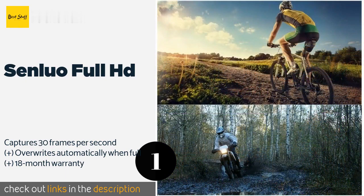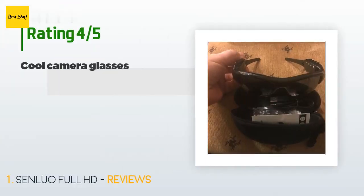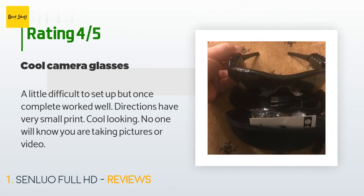Check out the product link in the YouTube description below. The average rating of this product is 3.4 stars with more than 29 customer reviews. A customer said: a little difficult to set up, but once complete worked well. Directions have very small print. Cool looking — no one will know you are taking pictures or video.